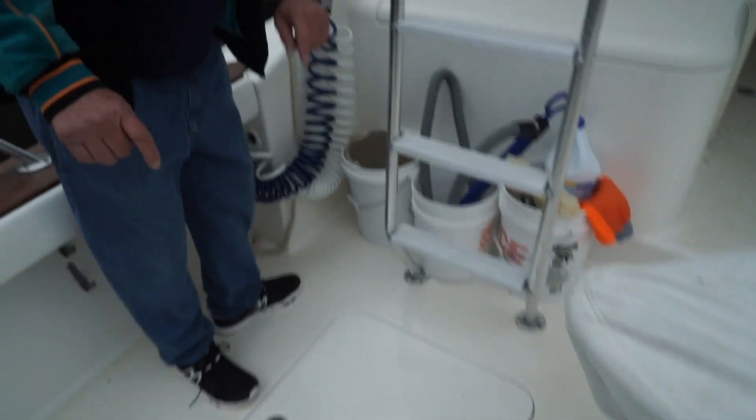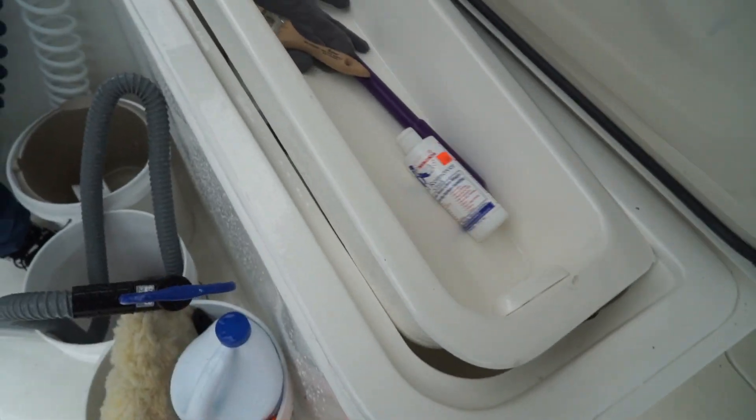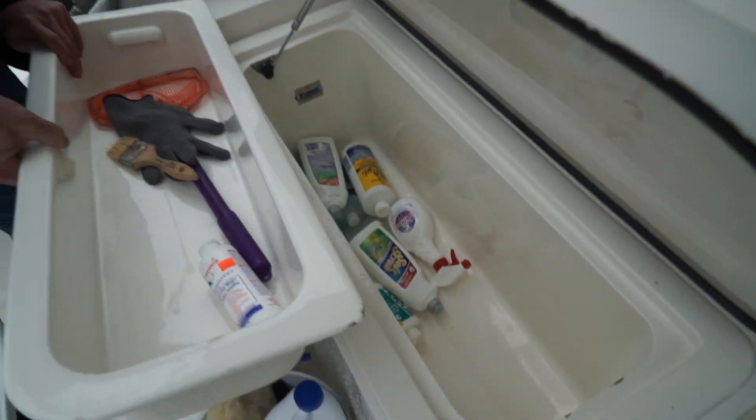We got a freezer down there — a chill box it's called — and another fish box, and we got another filtration system here underneath this fish box. It's amazing.